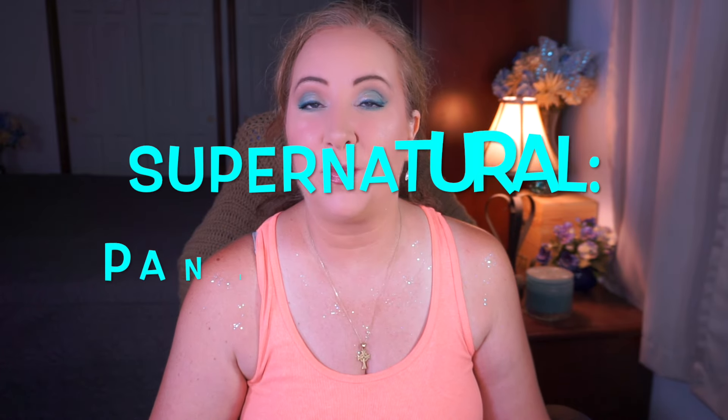Hey everyone, welcome back to my channel. I'm Jessica and today I have my update for Supernatural Pan Interrupted. This is a project I created back in 2018 — it started on August 19th of 2018 and there is no end date; basically whenever you get done. I am attempting to pan a product for every single episode of Supernatural that has ever aired, all 15 seasons. I've been doing this since 2018 and I'm only on season six, with some of season five still in progress.